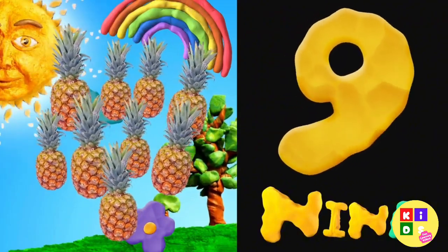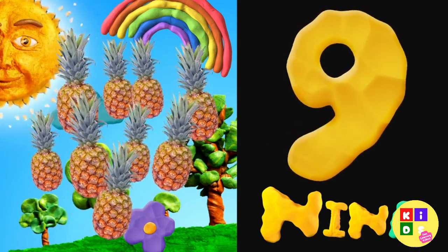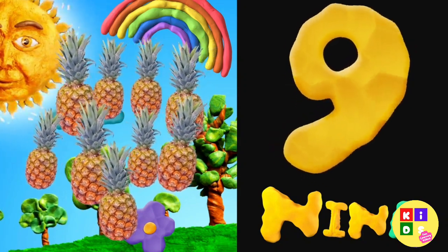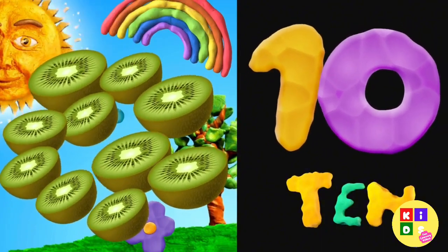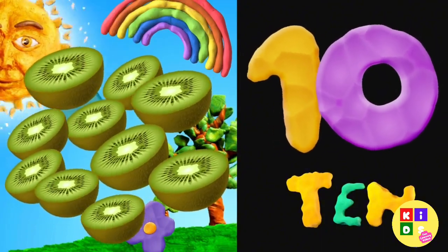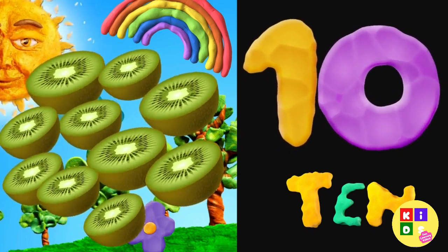Nine — nine pineapples. Ten — ten kiwi fruits.